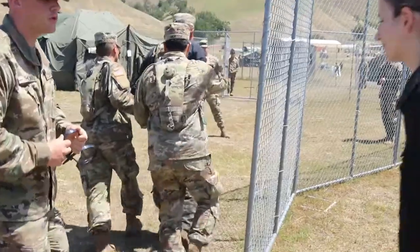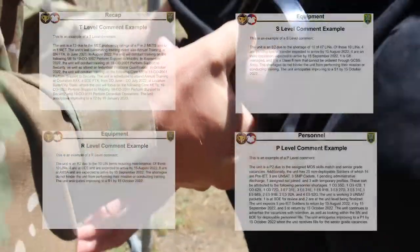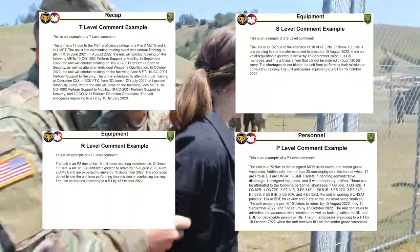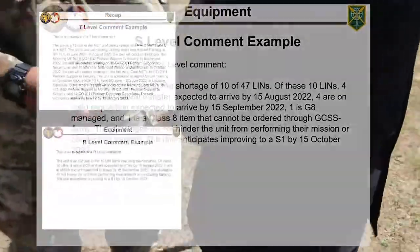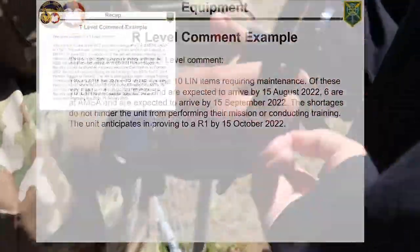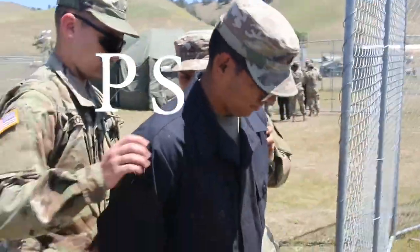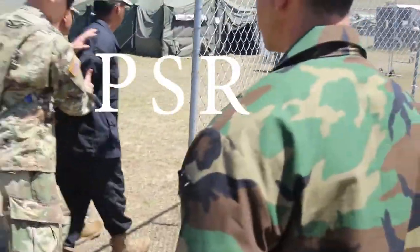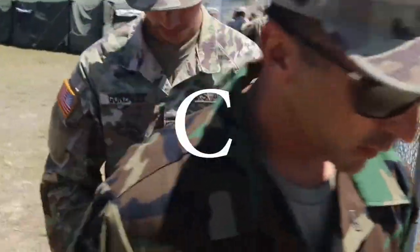This doesn't mean that all of the inputs are derived from classified sources. The four main measured areas of the CUSR are personnel, equipment on hand, equipment readiness, and training — otherwise summarized as P, S, R, and T. All values taken together make up the C level.